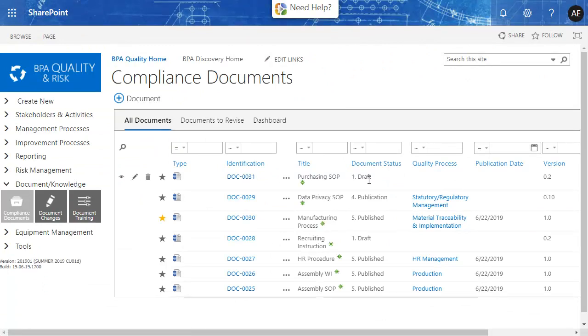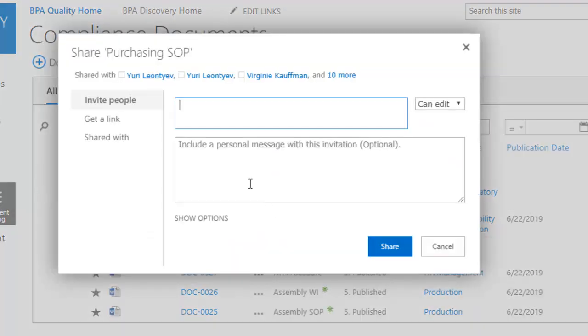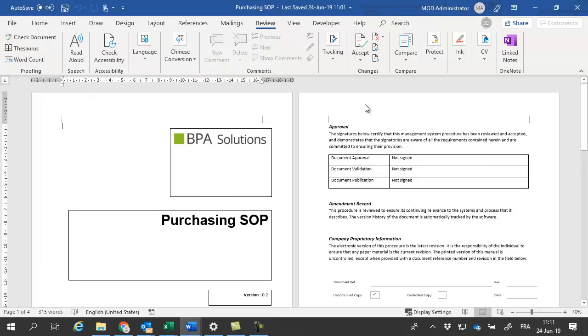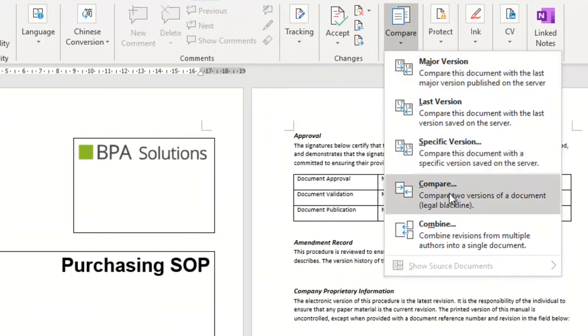A document draft has been added that is not yet visible to end users. Sharing the document with selected editors is an easy task. From Microsoft Word, you can work jointly with your team, view modifications done by others in real time, and compare document versions.